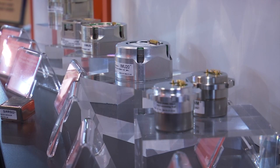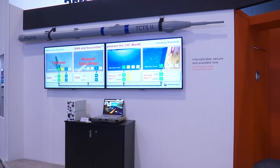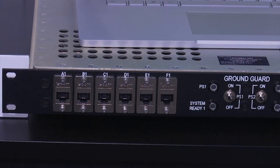Our expertise in technologies in this domain are enabling us to produce solutions which are providing much more powerful intelligence to our customers through situational awareness and through the ability to communicate one to the other, and this is giving ultimately the edge in the battle area.